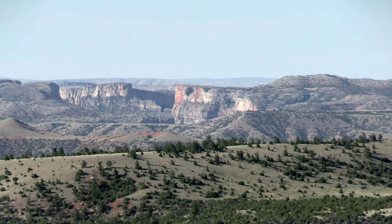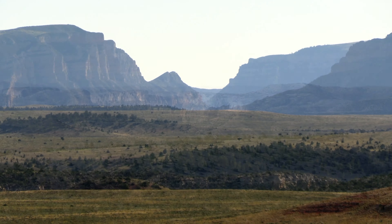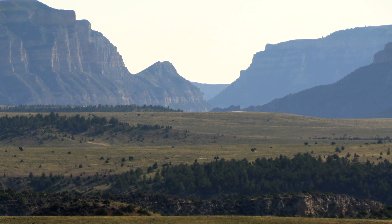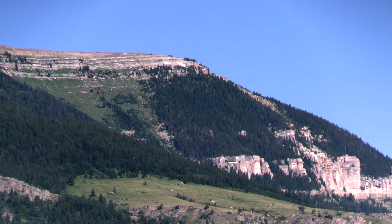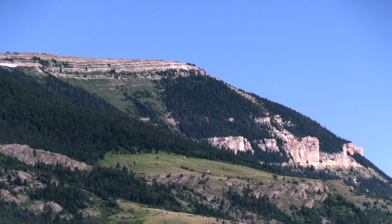The dam has created recreational opportunities and fisheries, but it's also changed the nature of the canyon. This one is a little different from the Wind River Canyon that we'll be talking about next week. The Wind River Canyon is dammed above the canyon.